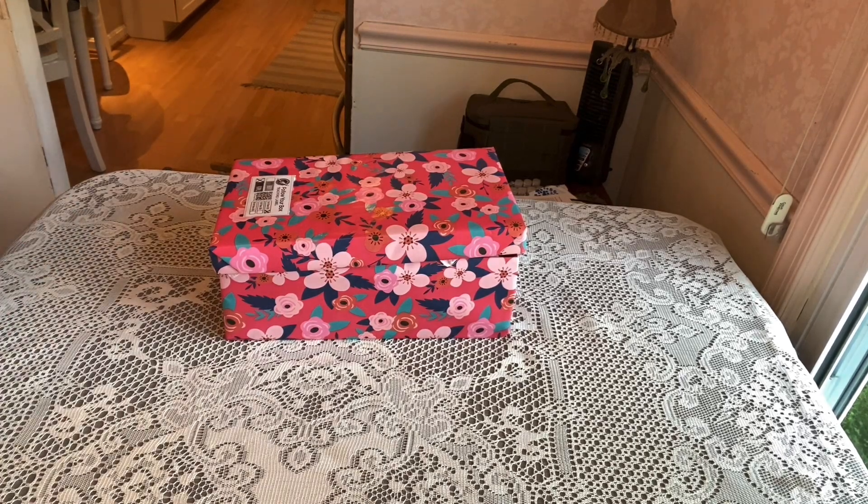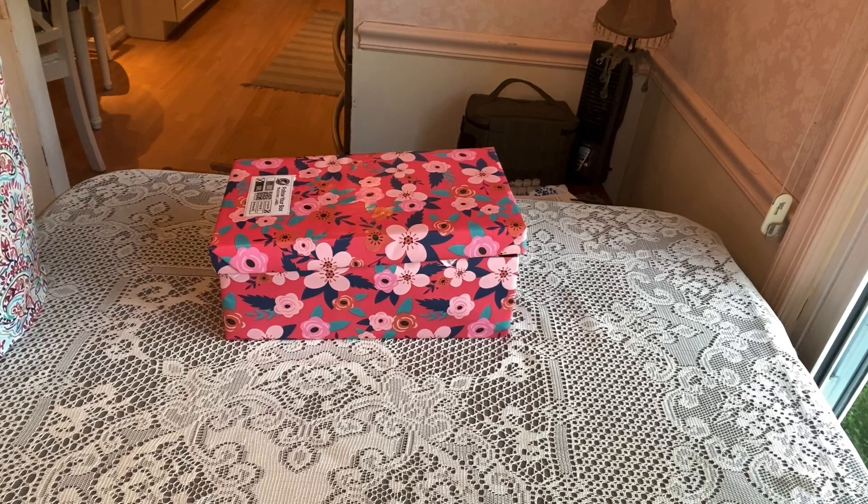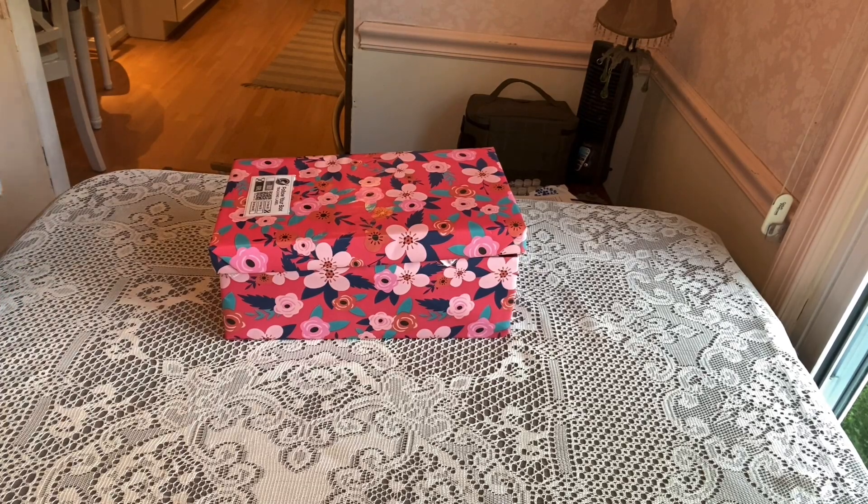Hi shoebox friends, welcome back! This is Denise again from D Rogers. Thanks for tuning into my channel today. I have an unboxing for a girl aged 2 to 4, and the theme is a garden critter theme.